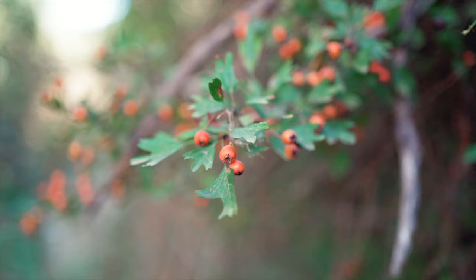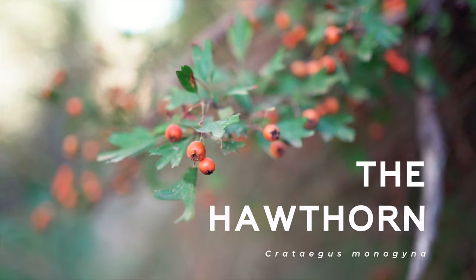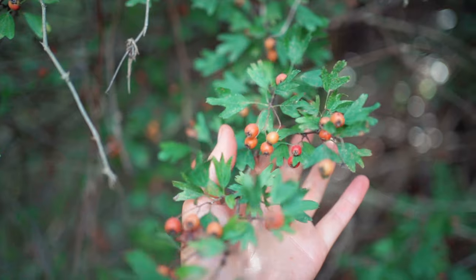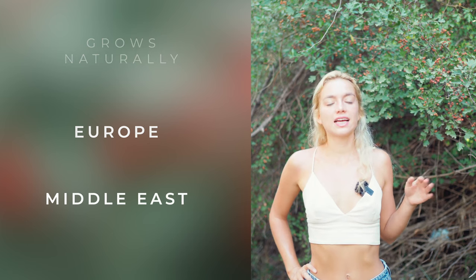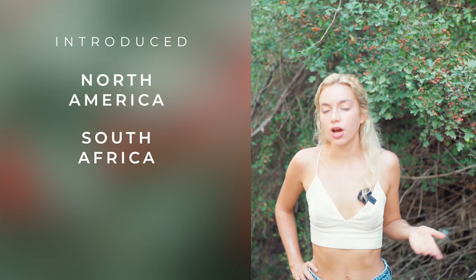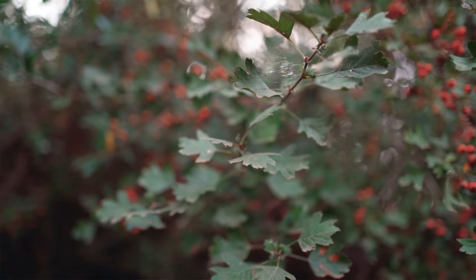This is the hawthorn, Crataegus monogyna, from the Rosaceae family. The hawthorn grows naturally in mostly all of Europe and the Middle East, and it has been introduced in North America, South Africa, Australia and New Zealand. You cannot miss this bush — it has beautiful foliage and bright red fruit.